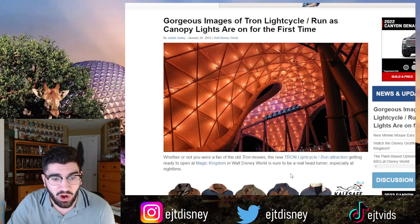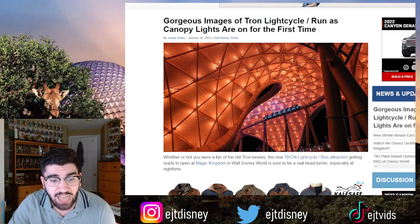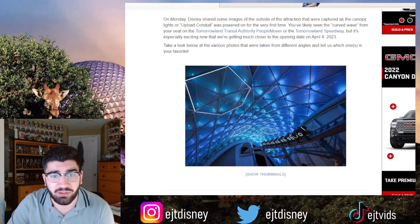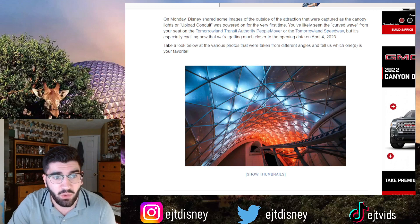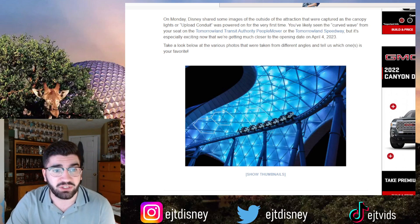As you can see, the first images of this nighttime canopy lights are absolutely incredible. Whether or not you were a fan of the old TRON movies, the new TRON Light Cycle Run attraction getting ready to open at Magic Kingdom in Walt Disney World is sure to be a real head turner, especially at nighttime. On Monday, Disney shared images of the outside of the attraction as the canopy lights — or upload conduit — were powered on for the very first time.